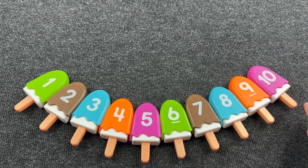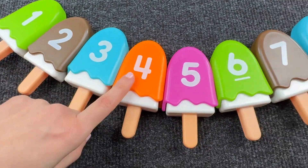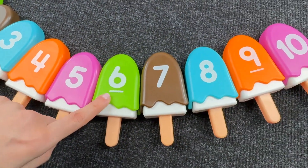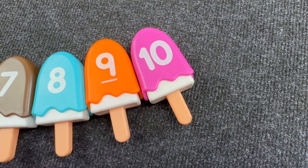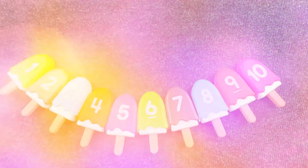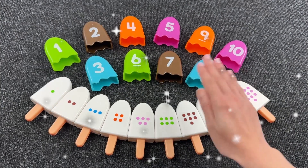Wow! We did it! Now let's count! One, two, three, four, five, six, seven, eight, nine, ten! Well done! Thanks for helping me! Subscribe to the channel and press like! Bye bye!